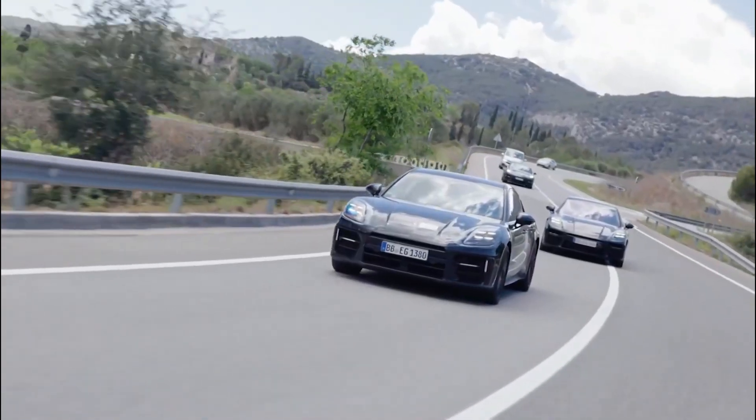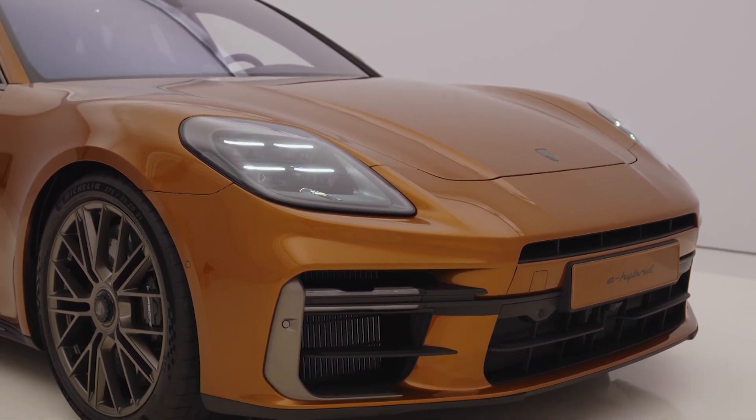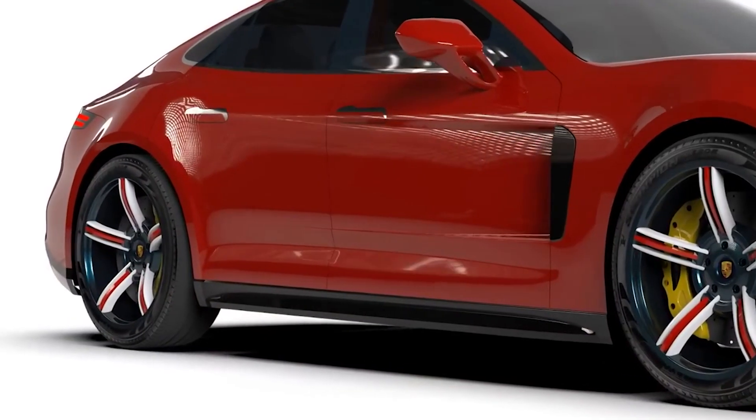The PDLS provides a piercing gaze for enhanced visibility and safety. The sculpted front bumper, housing integrated air intakes, emphasizes the Panamera's sporty nature and ensures efficient airflow management.